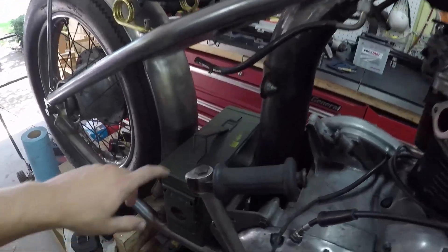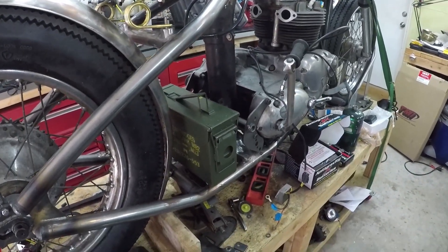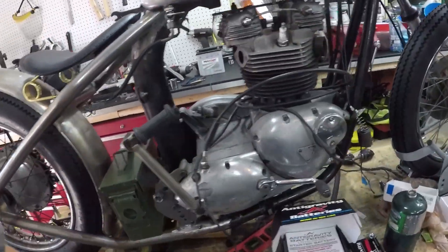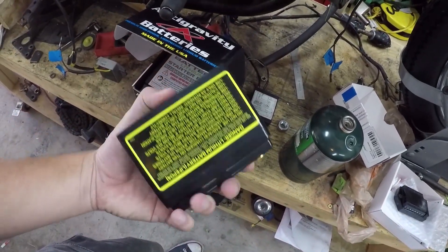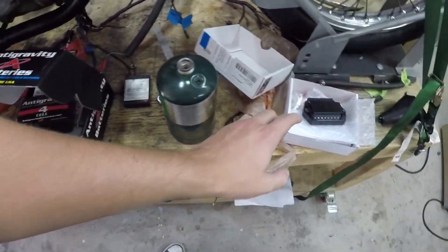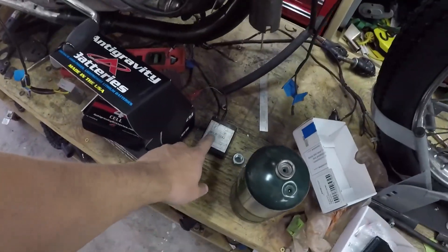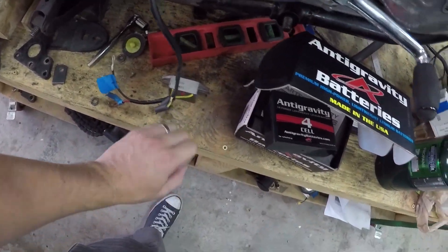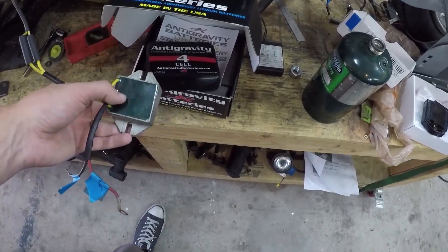So what I want to do today is I picked up this ammo box from a suggestion from you guys as a way for me to hide my electronics. Really what I have to fit in this box is this 4-cell anti-gravity battery, my M unit and the wires that go to that, my electronic ignition, and my voltage regulator. Those are the four main components.